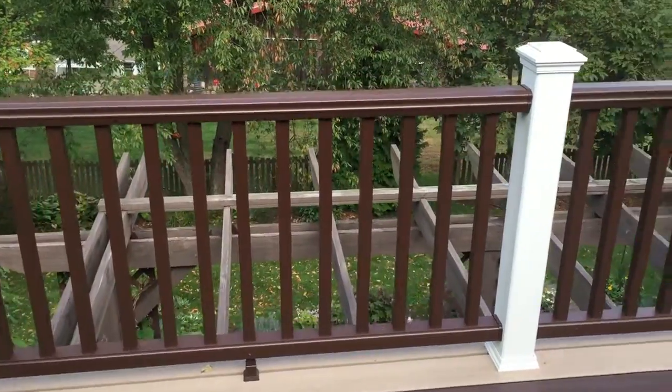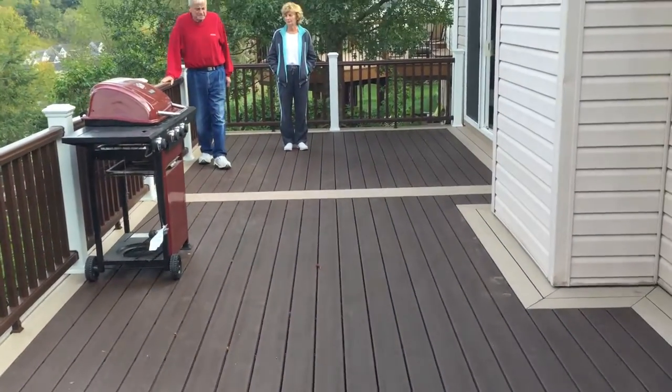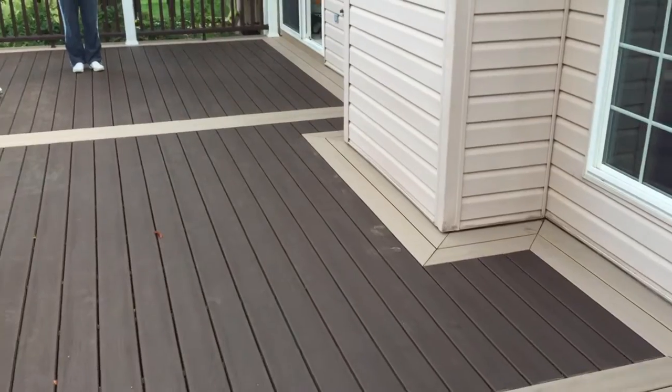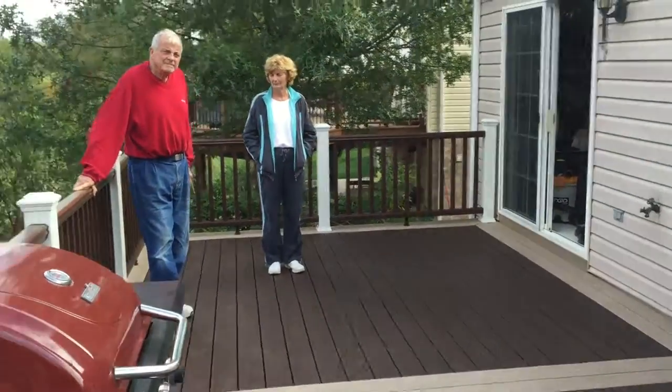This one is the dark chocolate color. These are the square aluminum balusters. You can see it's kind of long, and everybody's happy, I'm happy, and give us a call. 412-247-DECK. Thank you.